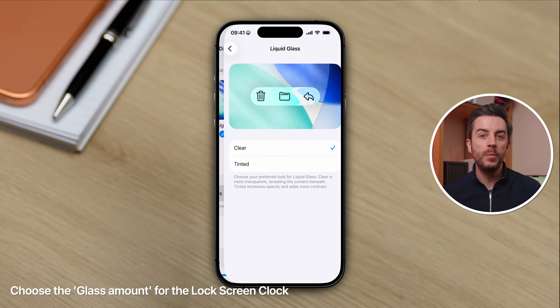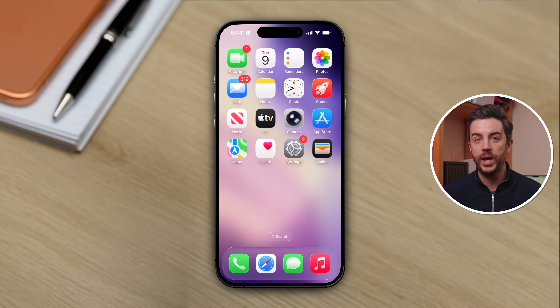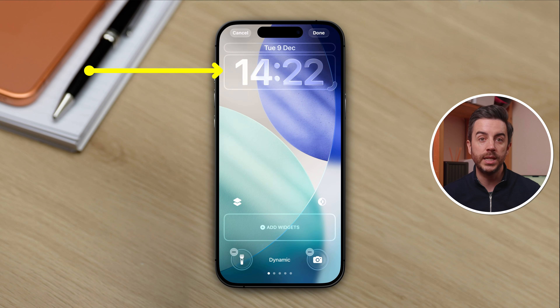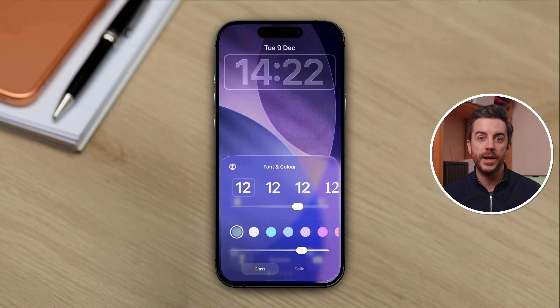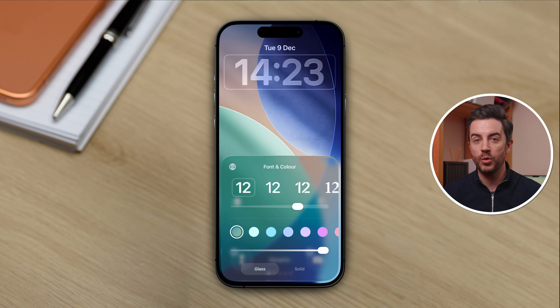In iOS 26.1, Apple made it so that you could dial back the amount of liquid glass in the operating system in general, and now in iOS 26.2, Apple is letting you decide how much liquid glass you would like in the clock on your lock screen. To find this setting, tap to wake up your iPhone, then long press on the lock screen so that you see the customize button at the bottom. Tap on this, then tap on the clock, and down at the bottom you've got two buttons — one for glass and one for solid. On the glass option, you now have a slider; sliding it left gives a more transparent glass look, sliding it right gives a less transparent glass look.